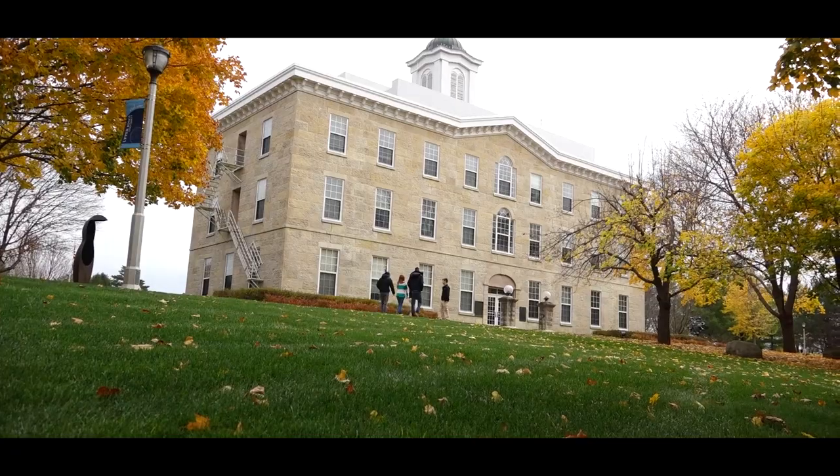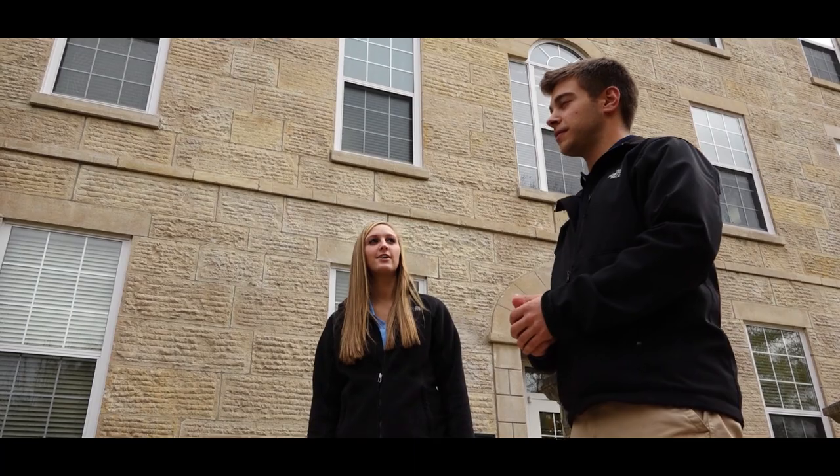This building right here is Alexander Dickman. The significance of this is it's the first building actually on campus, and it's also where the president has his office. Let's head to the library.